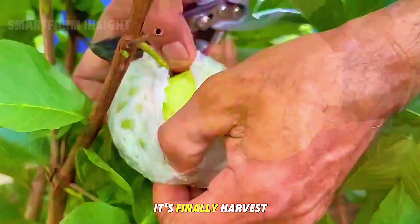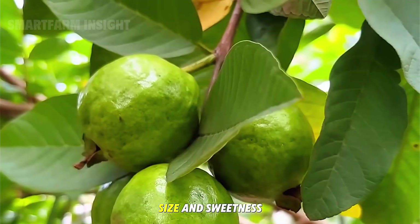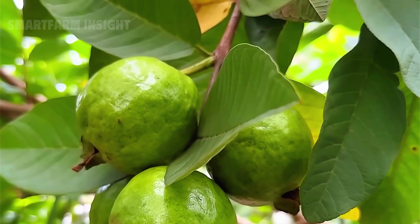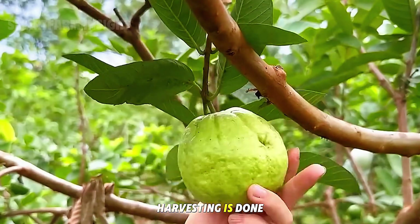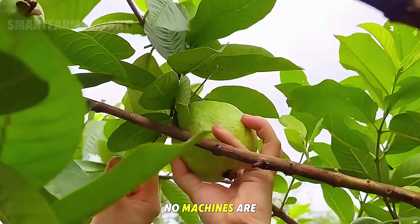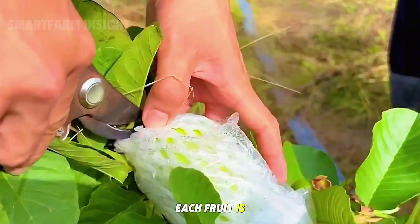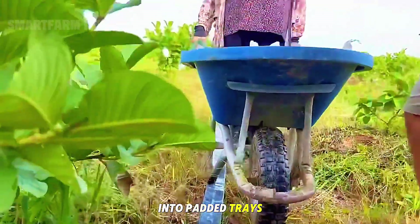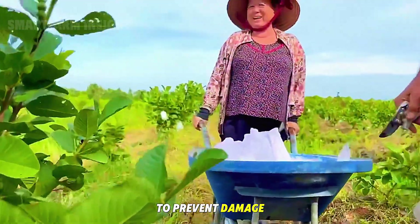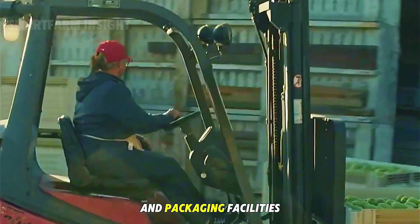After nearly nine months of cultivation, it's finally harvest time. Farmers begin picking when the guavas reach their peak size and sweetness. Harvesting is done entirely by hand — no machines are used, as guava skin bruises easily. Each fruit is carefully cut from the branch using pruning scissors and gently placed into padded trays to prevent damage. The freshly harvested guavas are immediately transported to sorting and packaging facilities.